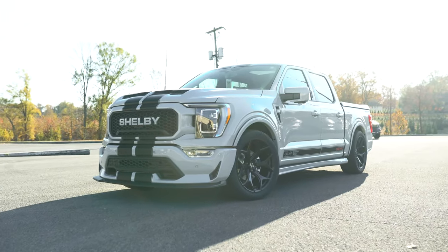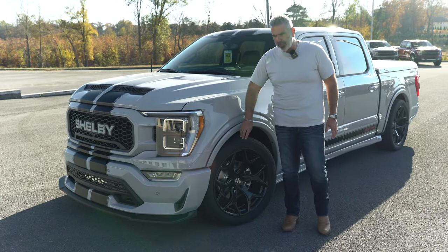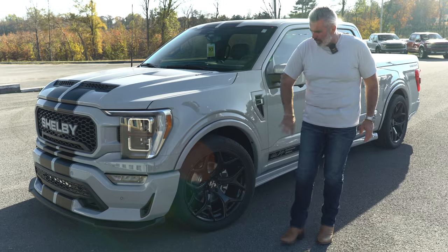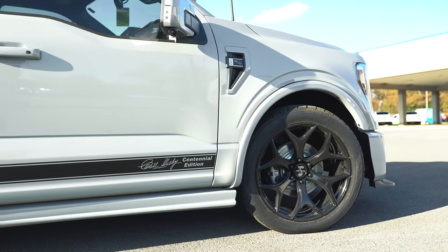Fender flares give it a little dimension — they're not too wide, so very thin, just a little bit of dimension there. Fender vents feature your Carroll Shelby signature look. The black 22-inch high-gloss wheel is an awesome setup.